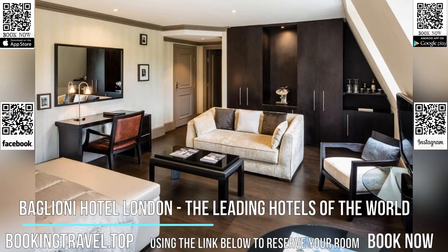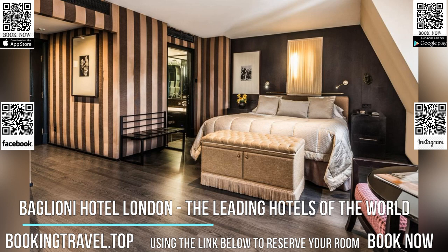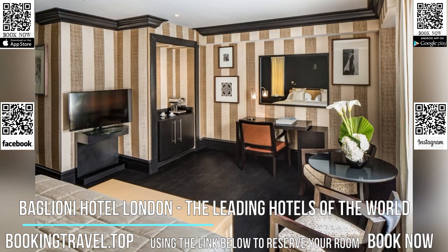Exclusive experiences are provided to our guests, from horse riding in Hyde Park to private tours of Kensington Palace and much more. The central location makes Baglioni Hotel London the perfect accommodation solution for every traveler.